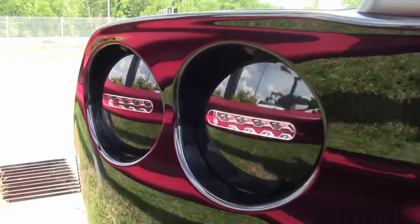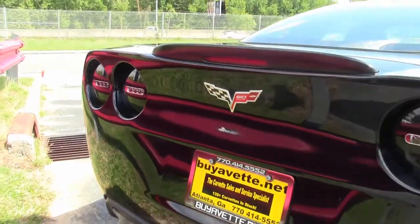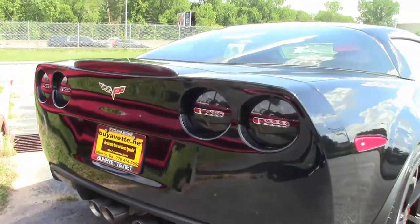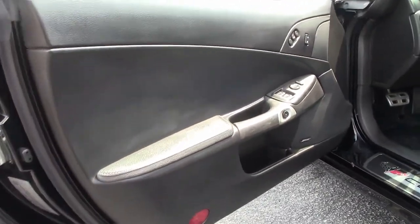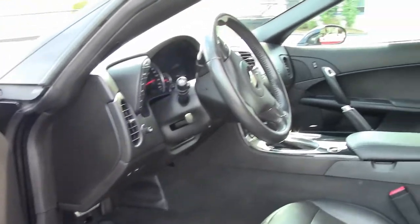It also has dual power heated sports seats, the universal garage door transmitter, the great Bose stereo system with navigation and steering wheel controls, and center console mounted USB and auxiliary inputs.